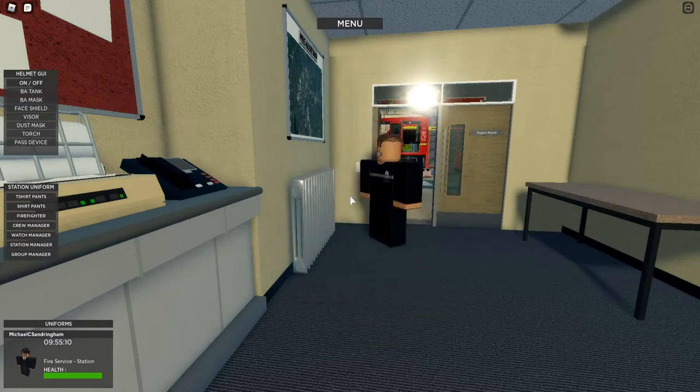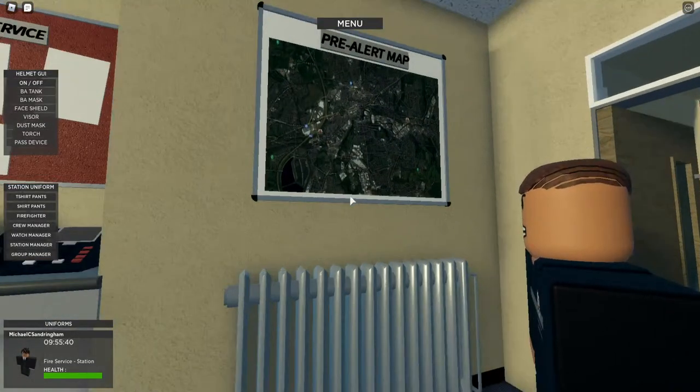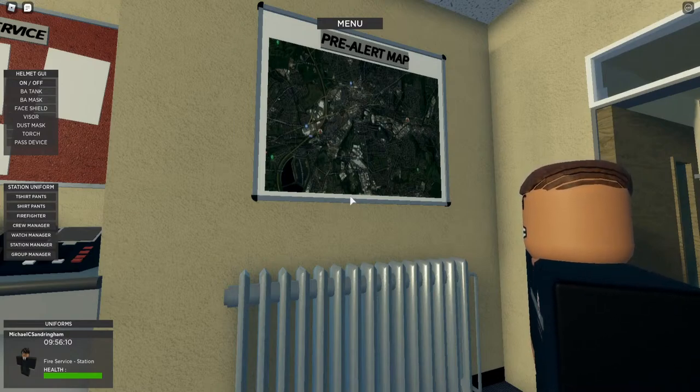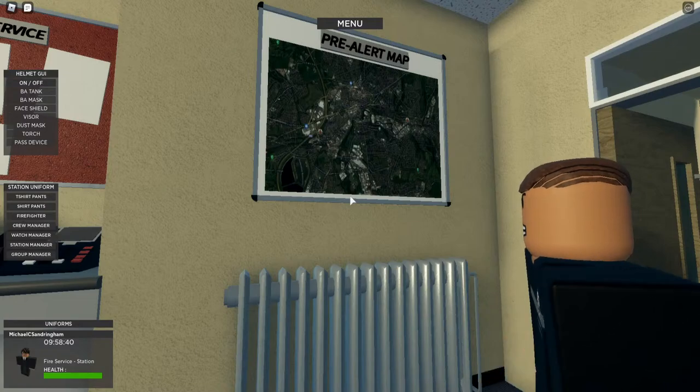This is our pre-alert map. We don't tend to get pre-alerts anymore, to be quite honest with you. Basically, a pre-alert is where if you phone 999, the three stations nearest to the caller would get pre-alerted about a potential incident they might mobilise to. So the crews would kit up and stand by the appliance - one or two stood by the console waiting and the rest in the appliance ready to go. If you do get mobilised after three minutes, you're already ready to go, which saves time. We've recently had pre-alerts taken away, but that is the pre-alert map.